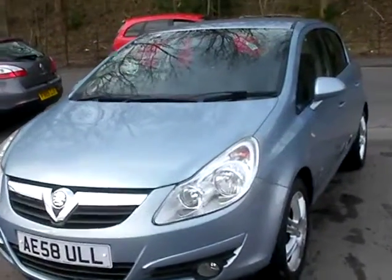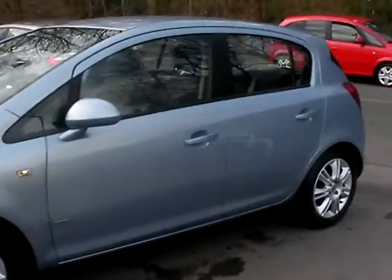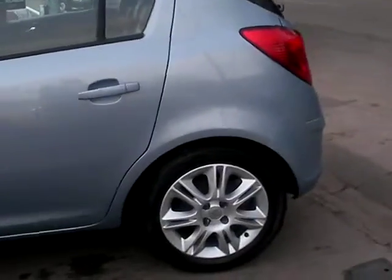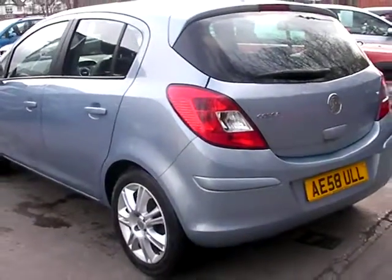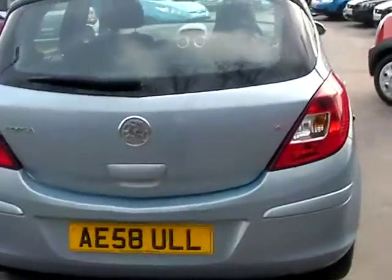Welcome to Cantilever Car Centre. Here today with a Vauxhall Corsa Design, registered in 2008 on a 58 plate. This car is in a metallic pale blue, has a 1400 petrol engine, alloy wheels, air conditioning, electric windows, electric mirrors, five-speed, remote central locking, and radio CD.